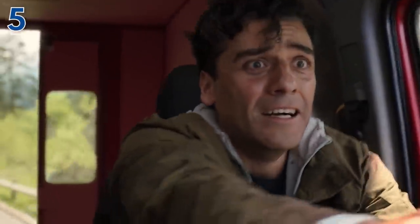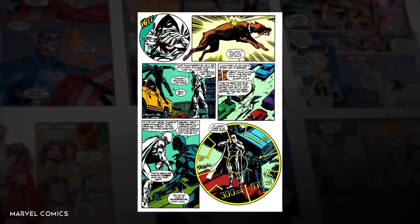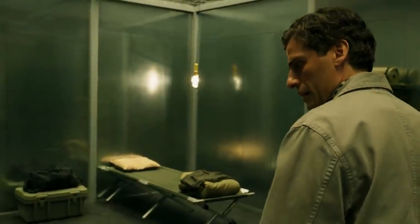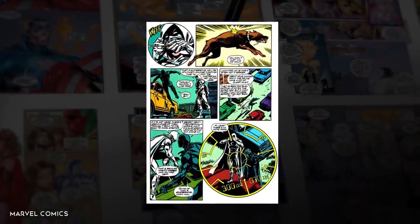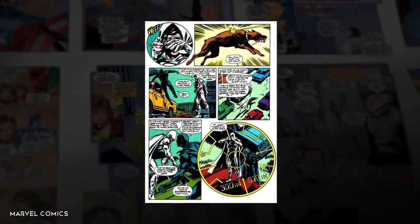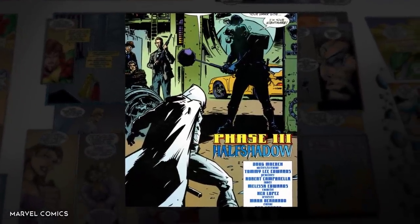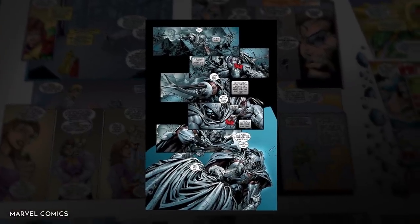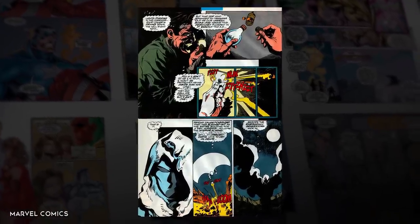Thanks to Moon Knight's CIA and Marine training, he is well-versed in weapons used by those in the espionage field. One unique one that Moon Knight likes to use from time to time is his blowgun — basically what happens when the kid who constantly gets sent to the office for shooting spitballs grows up. Moon Knight is extremely precise with this weapon, and often it allows him to incapacitate or even kill enemies in the dead of night without being noticed. He has normal darts, but is also equipped with gas darts to knock multiple people unconscious, and explosive darts — to knock multiple people unconscious permanently.